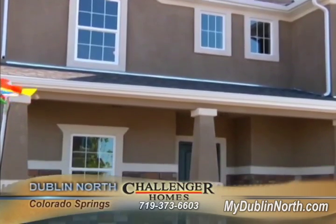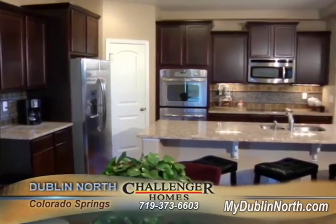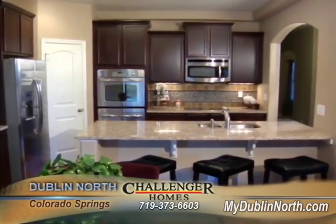When looking for a new home we were really looking for 2,000 square feet, and when we found Challenger we had no problem — we found 2,800 square feet way in our price range. We got way more square footage than we could ever have imagined and we love it.